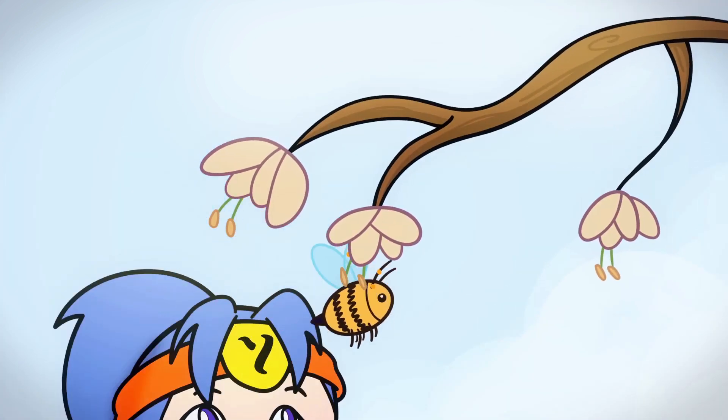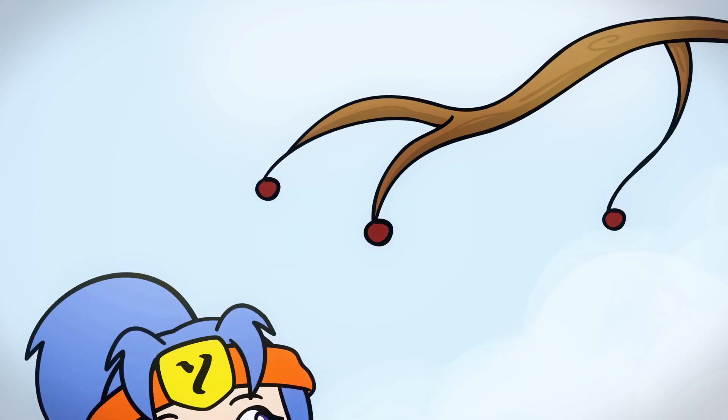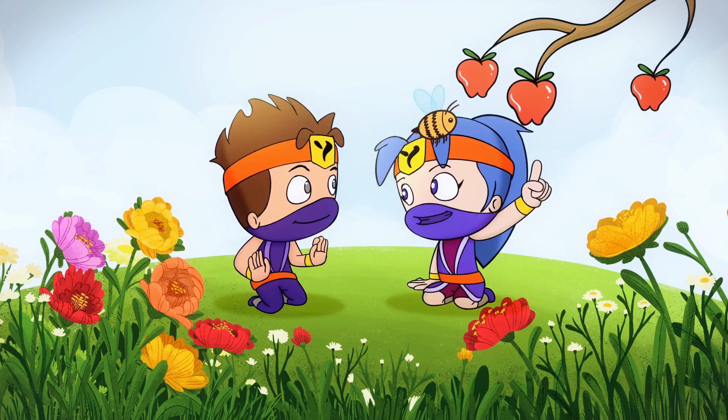Once a fruit flower has been pollinated, the petals will fall off and the ovary will swell. Soon, it will transform into a delicious fruit. This process is called fertilization.